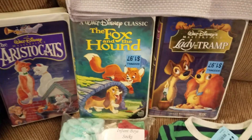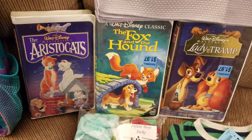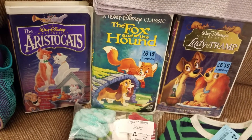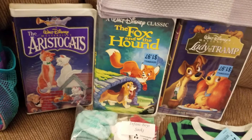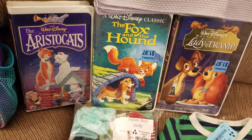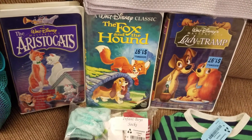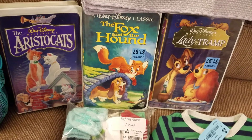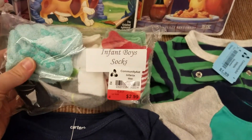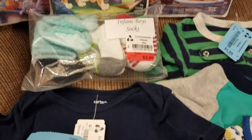We are 90s children and VHSs are coming back in vogue, which I think is really cool. So my husband and I, when we see Disney VHSs in particular, we snag them. These are a fabulous deal at a quarter a piece — we have Aristocats, Fox and the Hound, and Lady and the Tramp. Fox and the Hound is one of my all time favorite movies. And here we have a little pack of socks for my son — these were not half off, so those were three bucks.